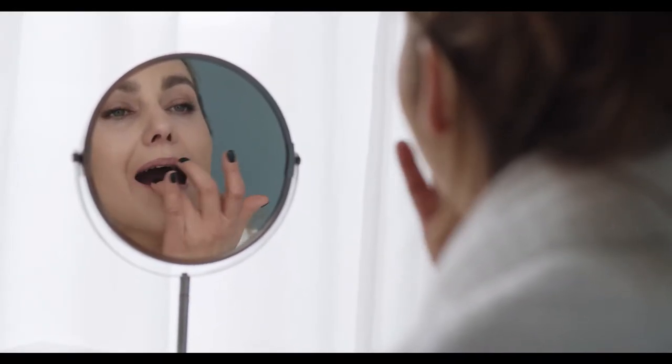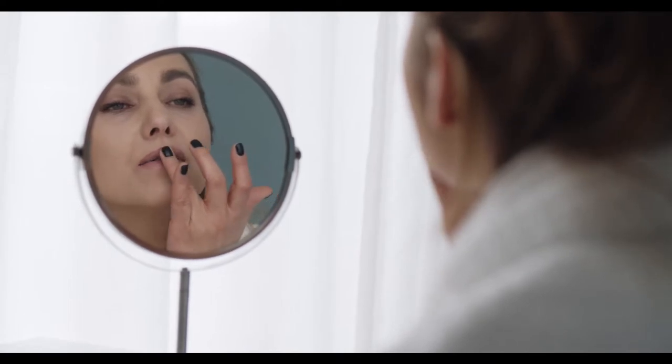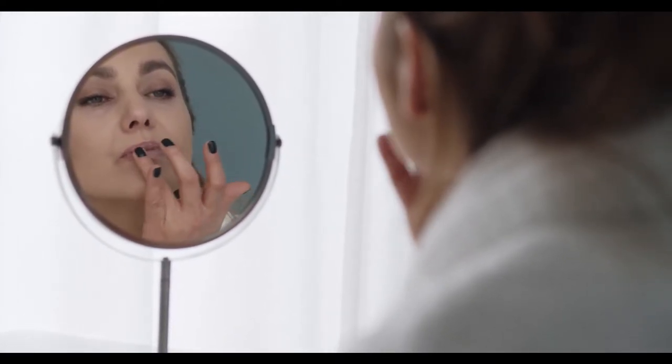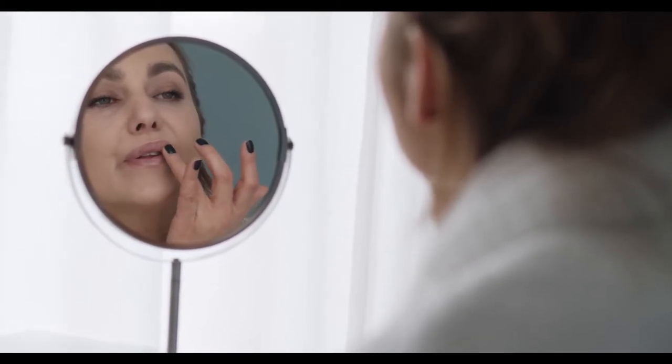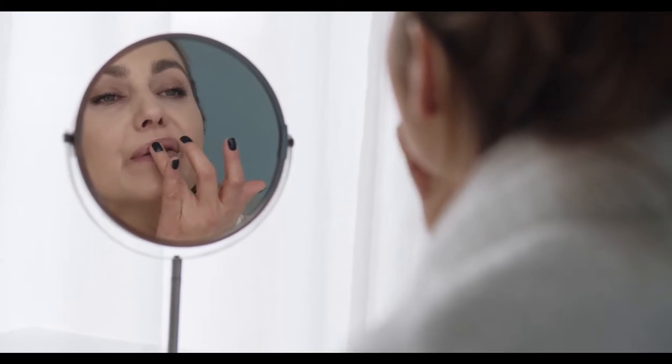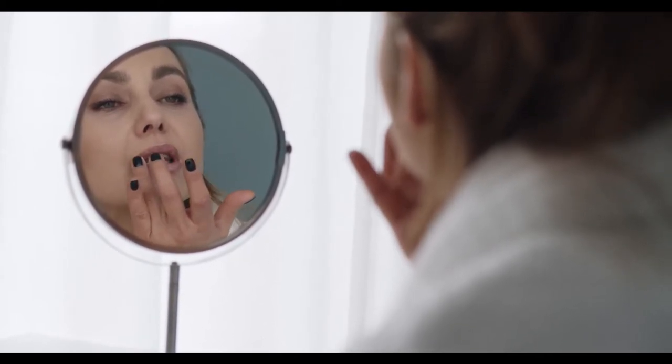You should consider the condition of your lips while purchasing a lip scrub. Various factors can affect the appearance of your lips, like medications, dehydration, and climatic conditions. Always look for hydrating and conditioning lip scrubs with emollients like shea butter, coconut oil, vitamin E, and jojoba oil to treat cracked, chapped, and dry lips.